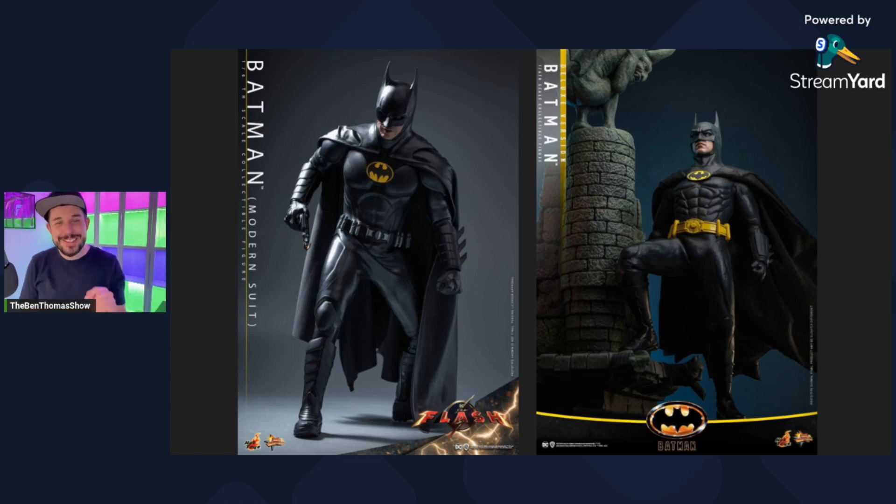Now, the modern suit on the left — again, you can see it's definitely an upgrade in terms of the material and the aesthetic. Do I think it's an upgrade for what I want out of this costume? I don't know. I am getting older. I've got gray hair — you guys can't see it because I hide it with a hat — but I'm getting older. And for me, the nostalgia punch is the 89 suit.